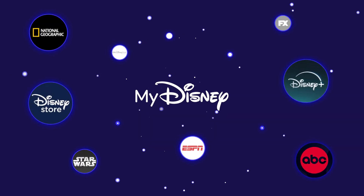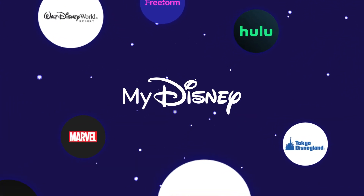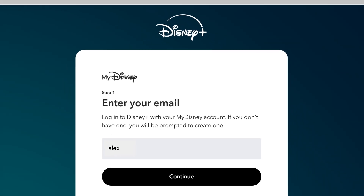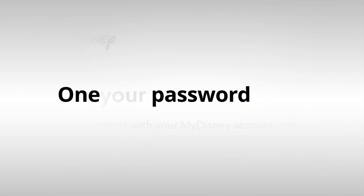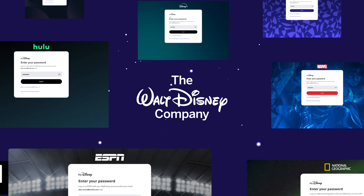What is My Disney? With the My Disney account, you can use one email and one password across the Walt Disney family of companies.